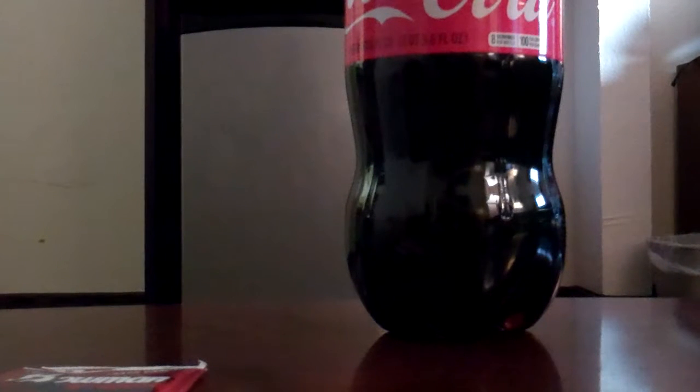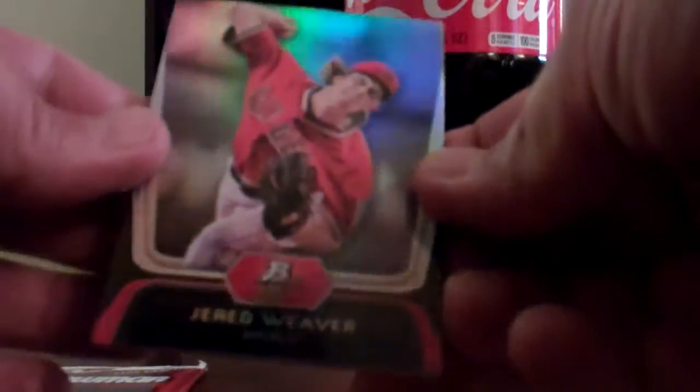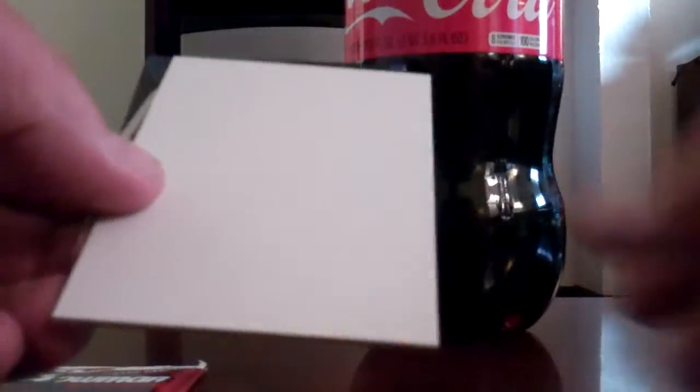First pack. You guys know the first and second pack of products that I opened this year — I got an autograph in each pack. Probably won't repeat that. Jared Weaver, Josh Beckett. There's something pretty — Jameson Tallion and an X-Fractor. I like that. Dacre and Mike Napoli, Texas Rangers.